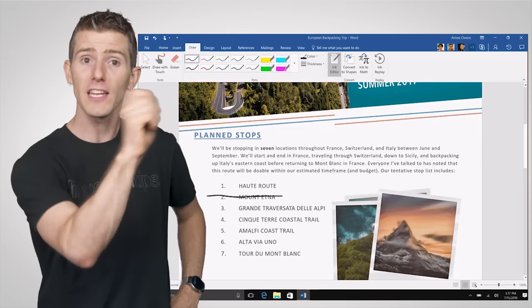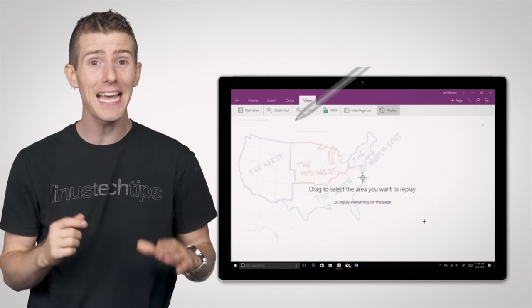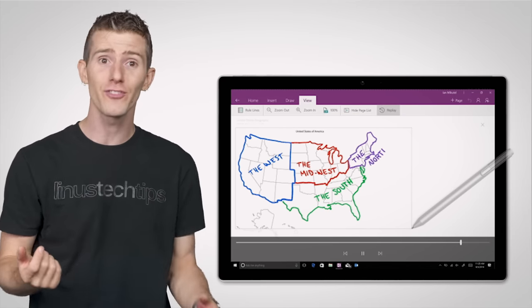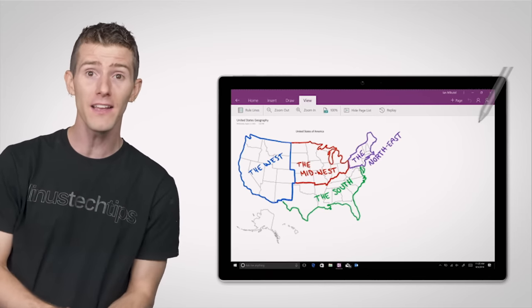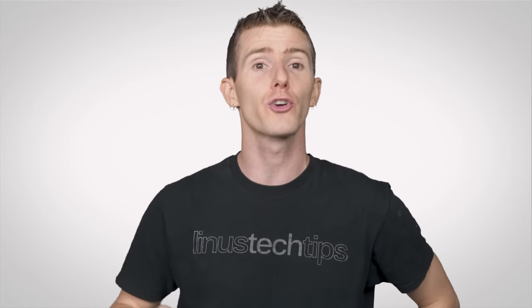There are some more ink features too, like an editor which enables striking through words to delete them, circling words to select them, and replaying sketches that you made with your tablet pen — enabling others to see animations if you'd rather express an idea that way.